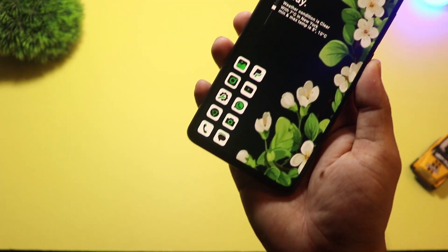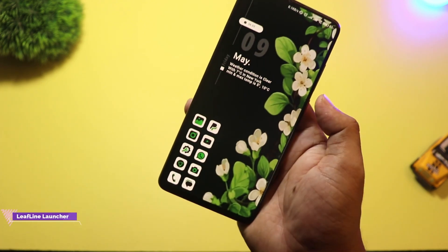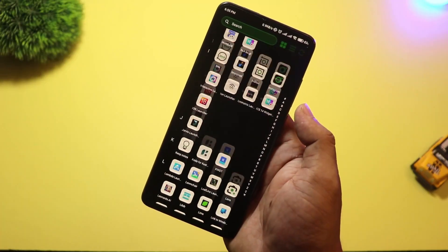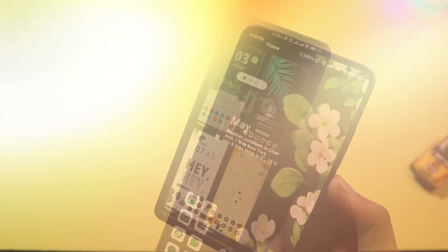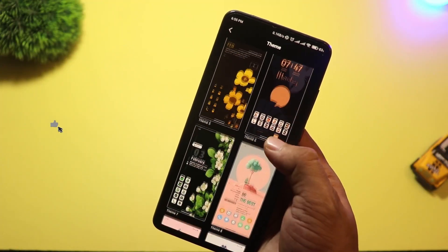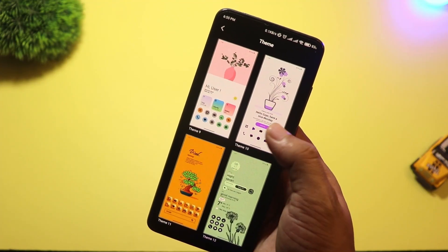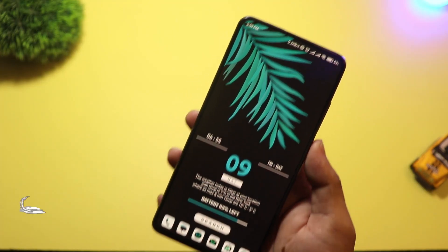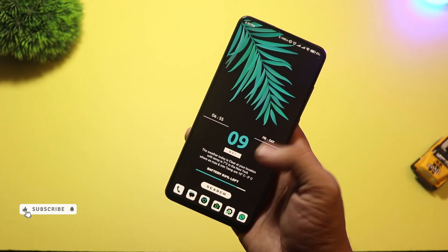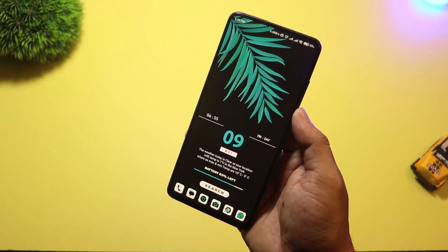At number 4 we have Leafline Launcher. Inspired by nature and minimalism, this launcher uses fluid animations and eco-style UI elements. It's optimized for low RAM usage and is a perfect match for mid-range phones in 2025. It has a built-in focus mode, clutter-free layout, and gentle themes that are easy on the eyes. Even the notification shade and search bar feel soft and modern. Great choice if you love peace and want your phone to reflect that vibe.